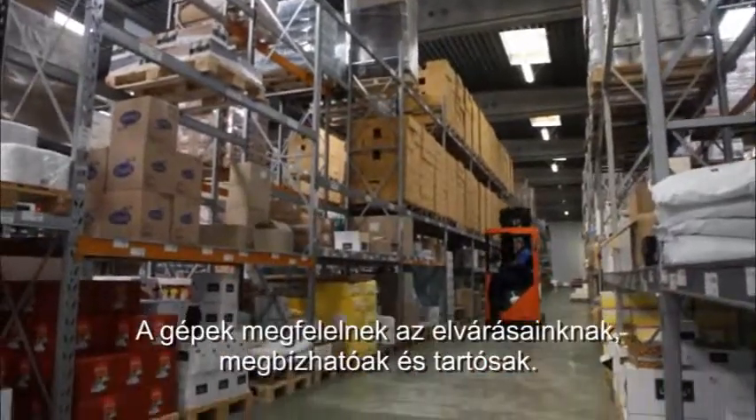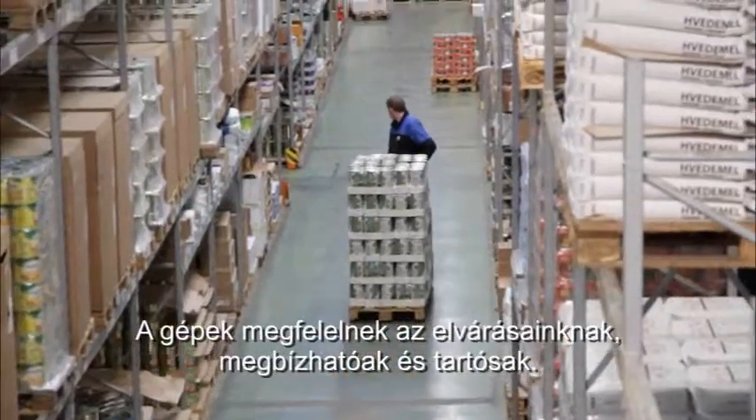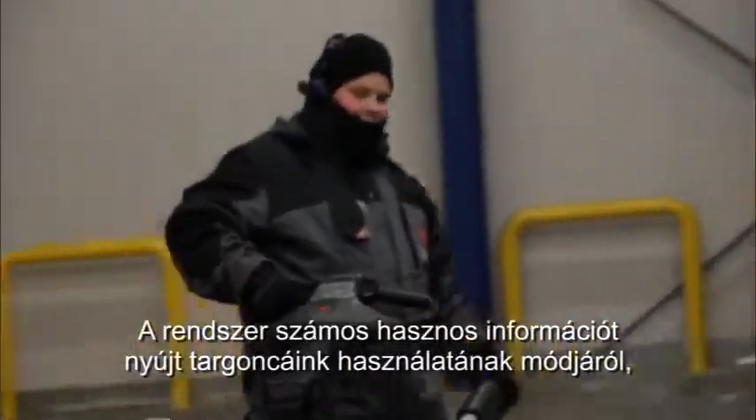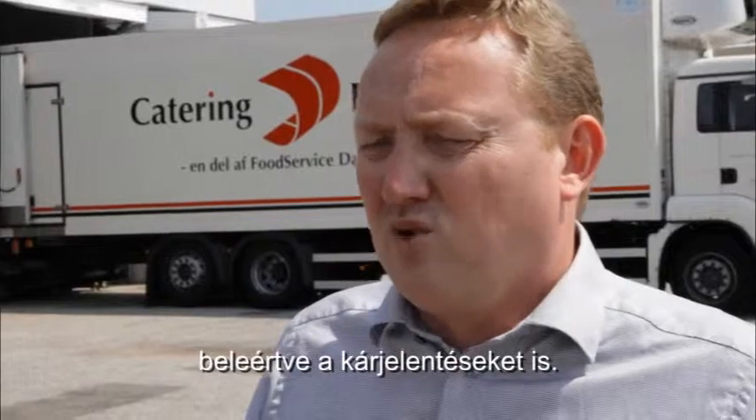We have a very good relationship with Toyota. They have lived up to our expectations. The trucks are reliable and robust. That's why we have now also chosen to implement Toyota iSight. This gives us a lot of useful information on the way we use our trucks, including damage reports.